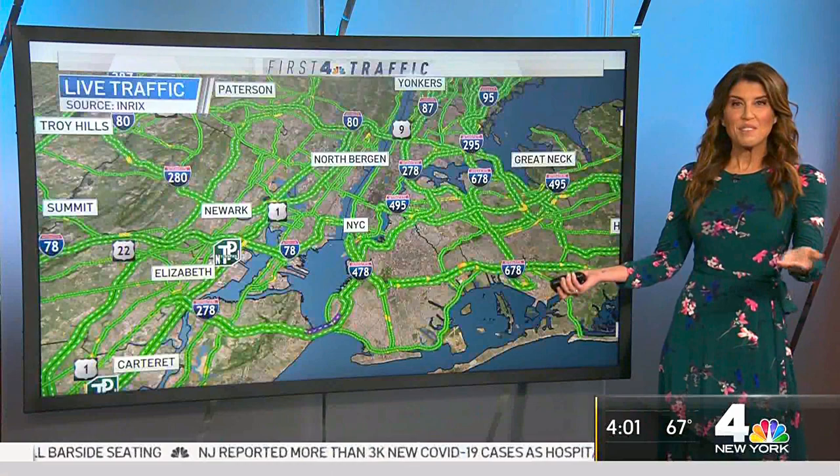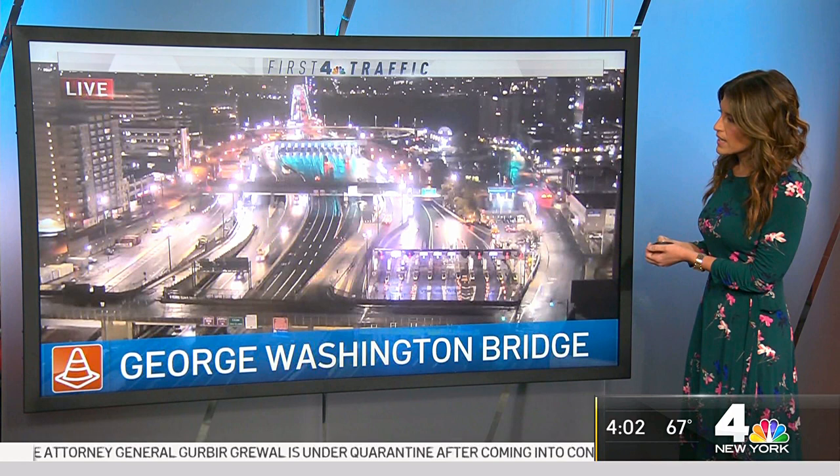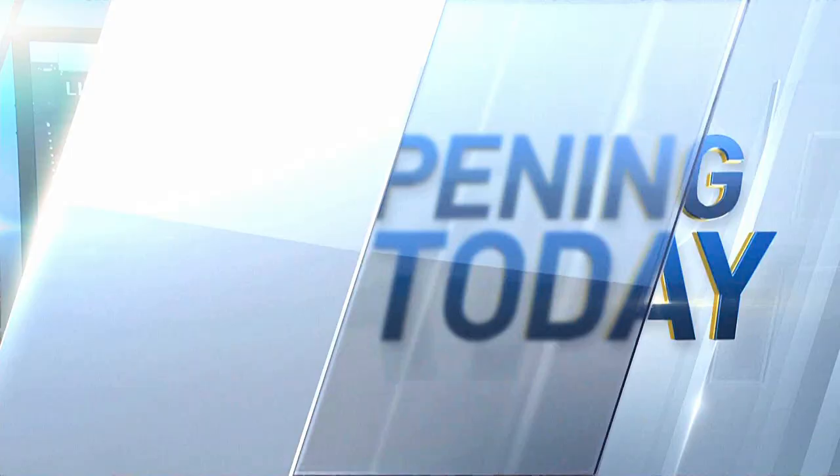This is a live look at the BQE. There are reports of flooding out there eastbound out by Cabin Plaza, but lanes are passable. Heading over to the George Washington Bridge, everything is moving along nicely into the toll plazas. As you make your way across bridges, take it easy this morning — the roads are wet all over the place.